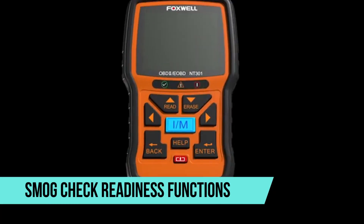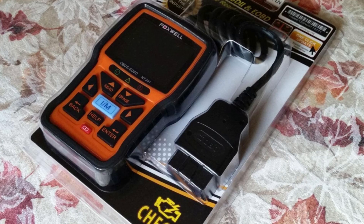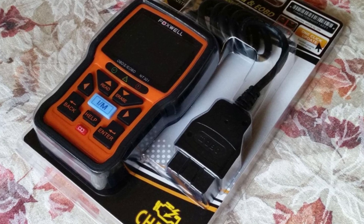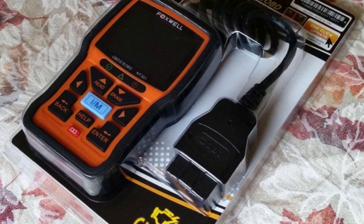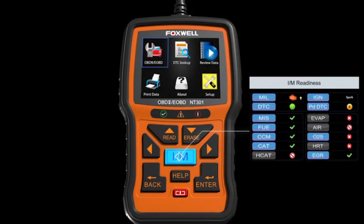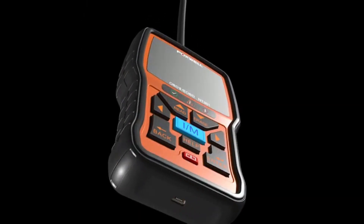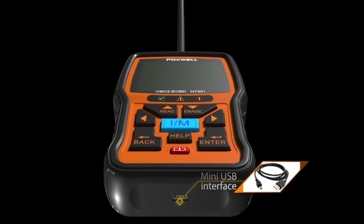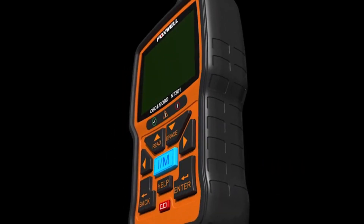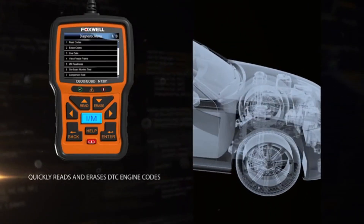Another highlight is its Smog Check Readiness functions. The NT301 includes quick access buttons for IM readiness and trouble code analysis, making it easier than ever to prepare for emissions tests. Its unique design even includes colored indicator lights and an audio alert system to let you know your car's status at a glance. This combination of visual and audible feedback adds an extra layer of convenience not always found in scanners.